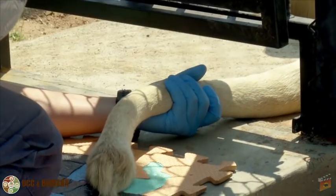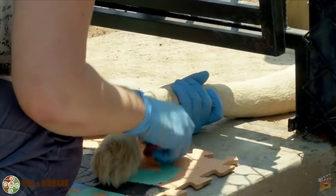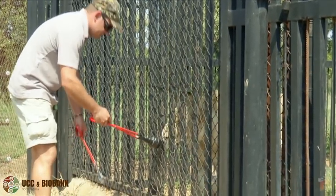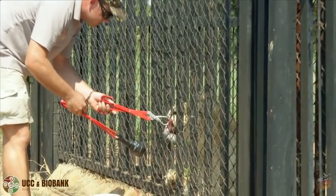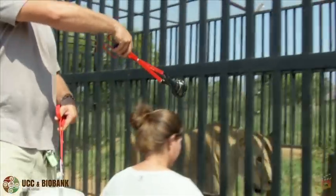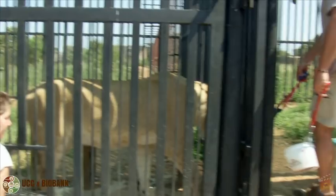What we have done is train six lionesses so they voluntarily allow us to take these samples from them. This training is done by positive reinforcement, or positive conditioning training, which basically consists of rewarding the animals every time they do something we want them to do with a piece of food. We started this training about six or seven months ago.